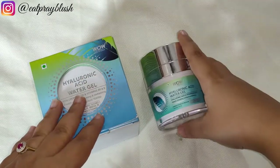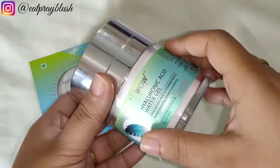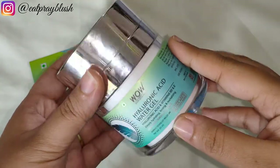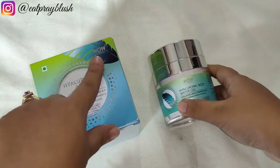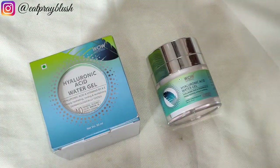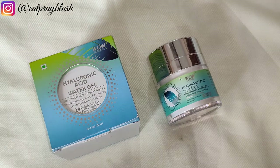Personally, I liked it because of its formulation. It hydrates my skin very well and doesn't feel oily or cause breakouts. I also want to share that Wow Skin Science is a women-powered brand where 80% of the workforce is women.